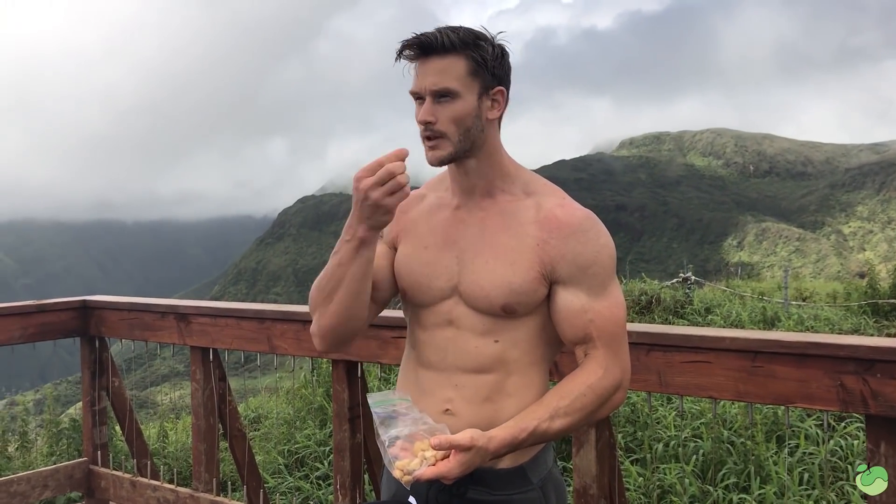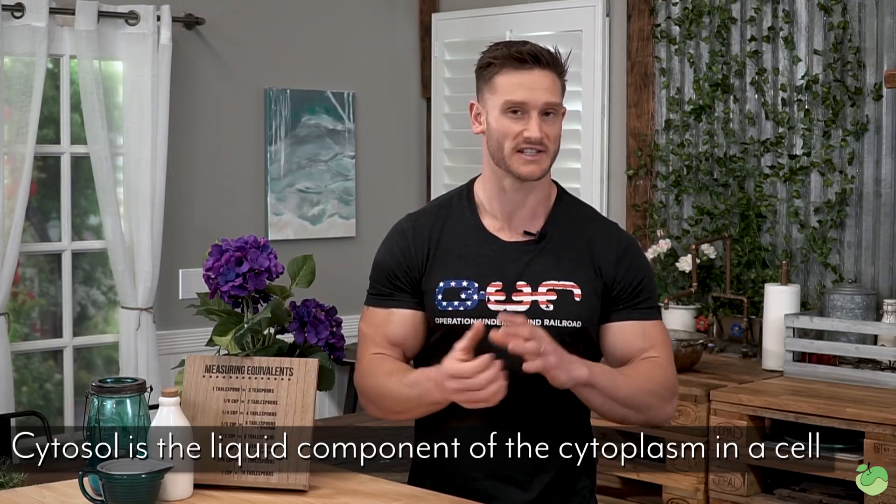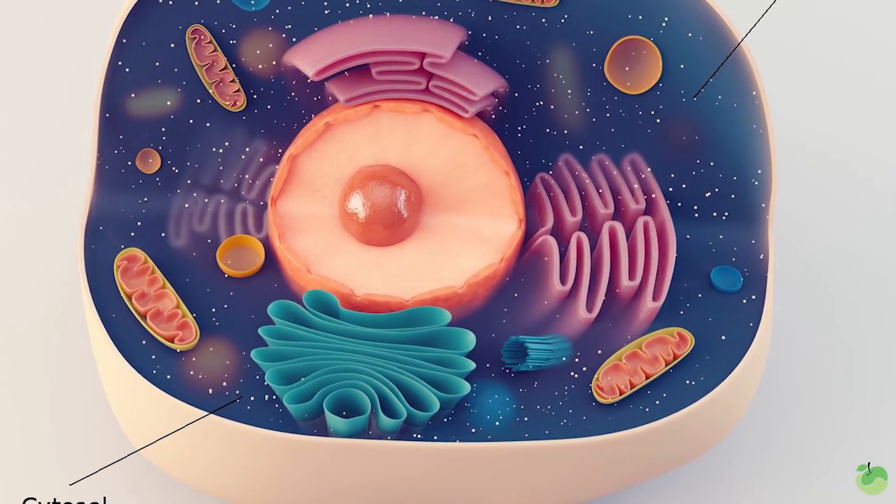It starts with a fatty acid molecule that comes from dietary fats or wherever the case may be. These fatty acids conjugate with coenzyme A in what is called the cytosol. The cytosol is just the aqueous portion of a cell — if you visualize a cell diagram, you'll see the liquidy portion in the center of the cell. That is the cytosol. The fatty acid conjugates with coenzyme A there, creating something known as fatty acid acyl coenzyme A.